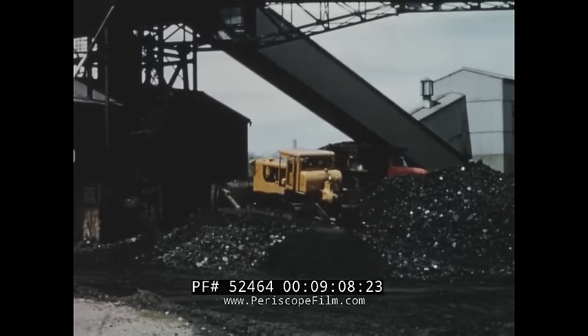Oh, say, I almost forgot — Jeff Wilson did buy a D9.